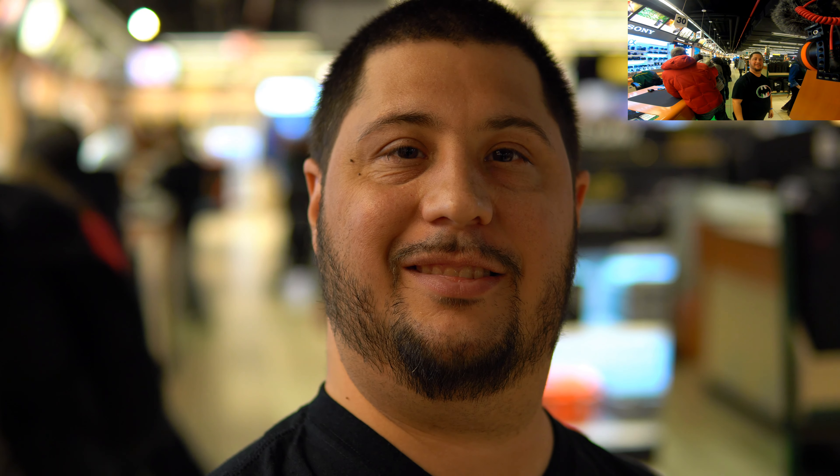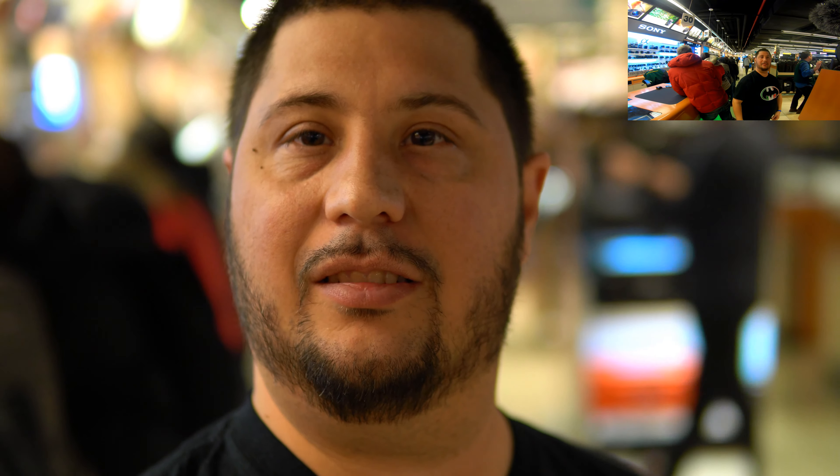The focus is absolutely great. A lot of bokeh on both of them — that's awesome. How does the Sony look compared to this? I like this one a lot more, it's a lot more sharp.